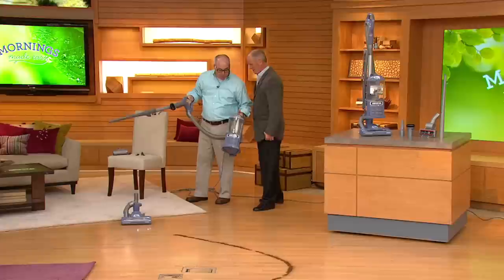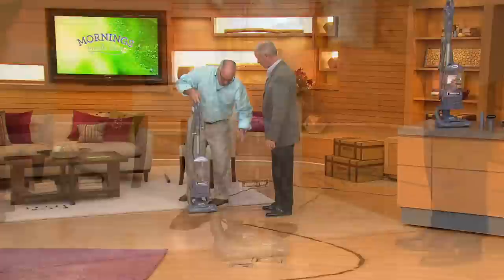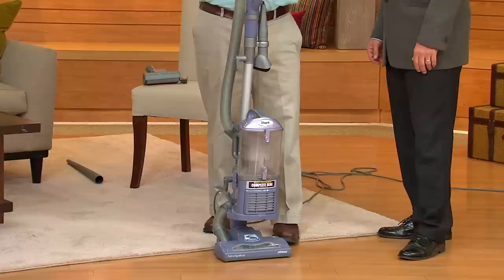When I'm done doing above-floor cleaning and I want to do everyday cleaning on bare floors, I can put it right on the bottom of the power brush, take off this crevice tool, and put it right back in place. Now I have everything I need on board for bare floors, carpets, and all the other cleaning jobs you need.